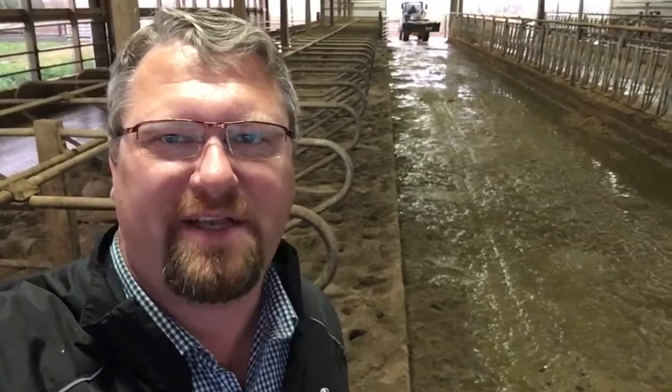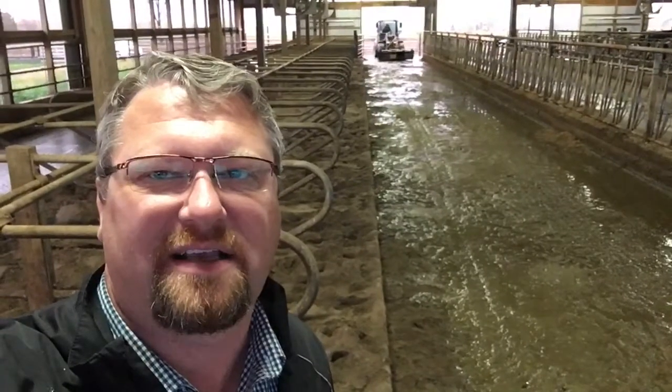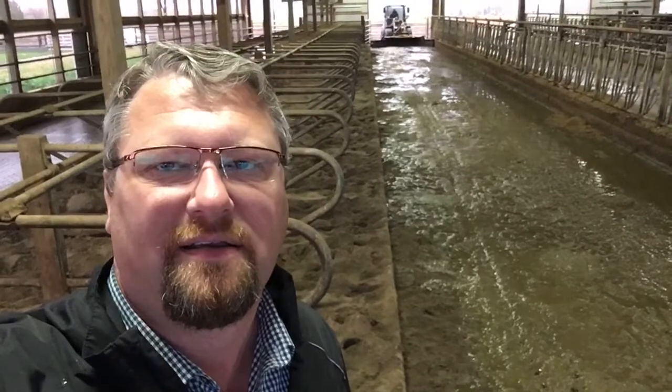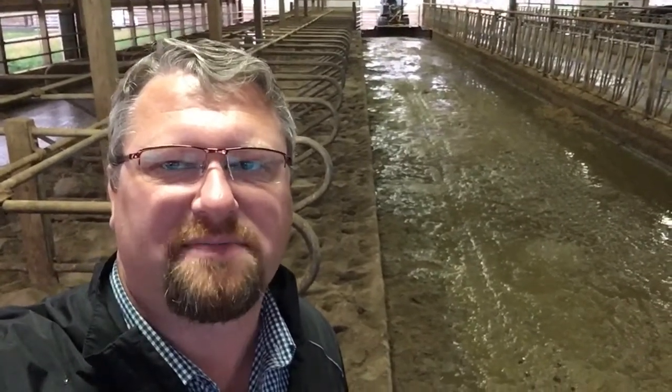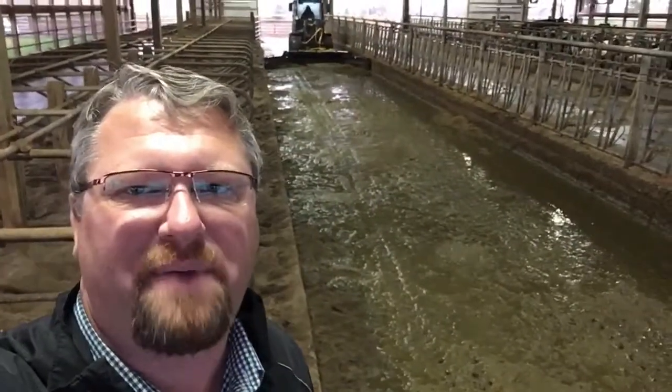Hi guys, we're here in Mid-Michigan Dairy watching the one-pass scraper from Mensch working on one of our John Deere loaders. If you see behind me, he's gonna extend that hydraulic scraper out. This barn's a smaller barn, about 175 cows, but he'll hit that in one pass.